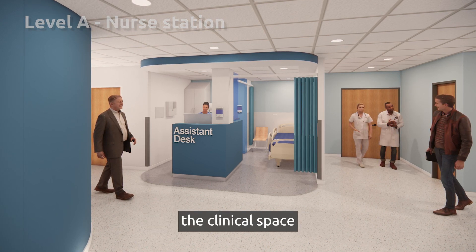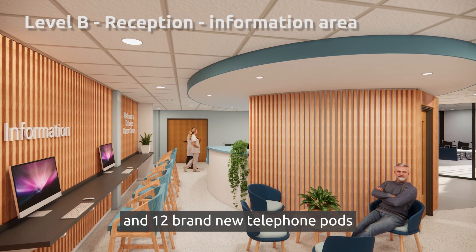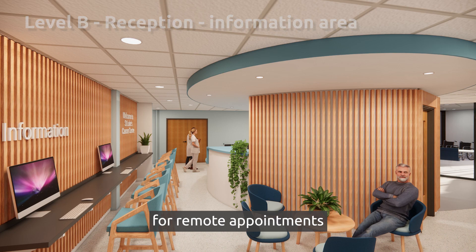The plans involve doubling the clinical space, adding 11 face-to-face clinical rooms and 12 brand new telephone pods for remote appointments.